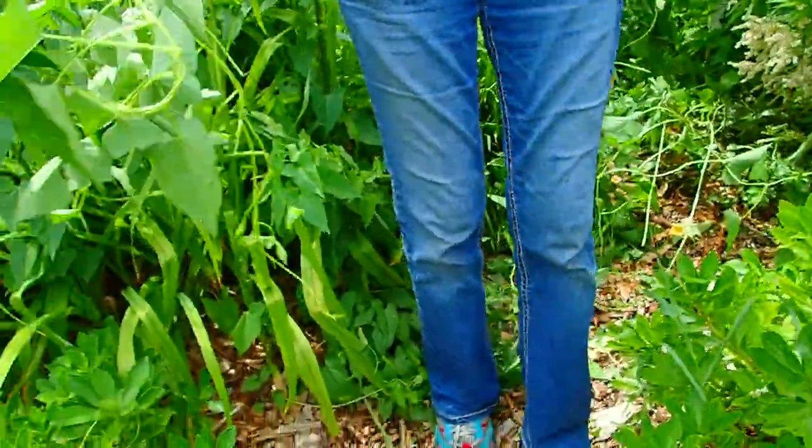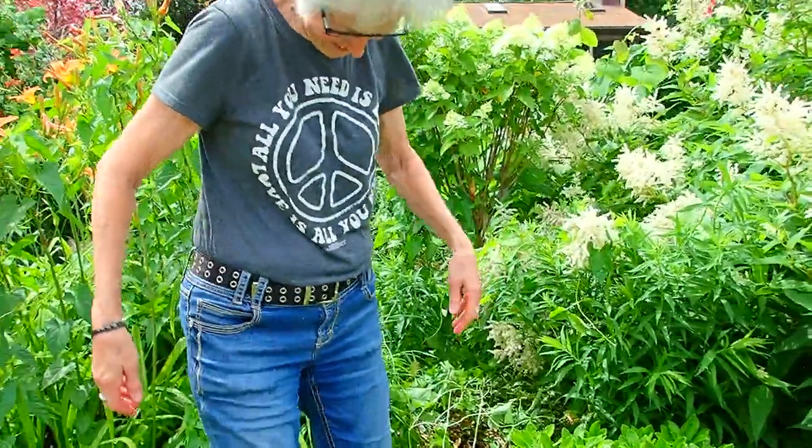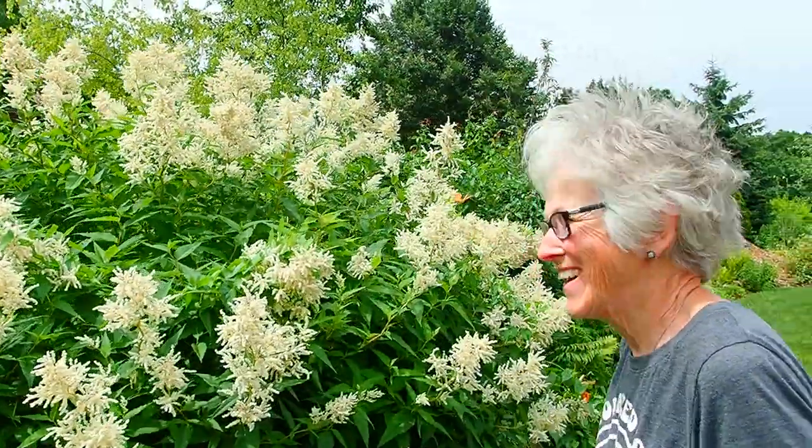When you talk about morning glories, this is why I shudder every single time somebody says, 'Oh, you should grow morning glories in your garden.' Who would say such a thing? I wouldn't mention any names.